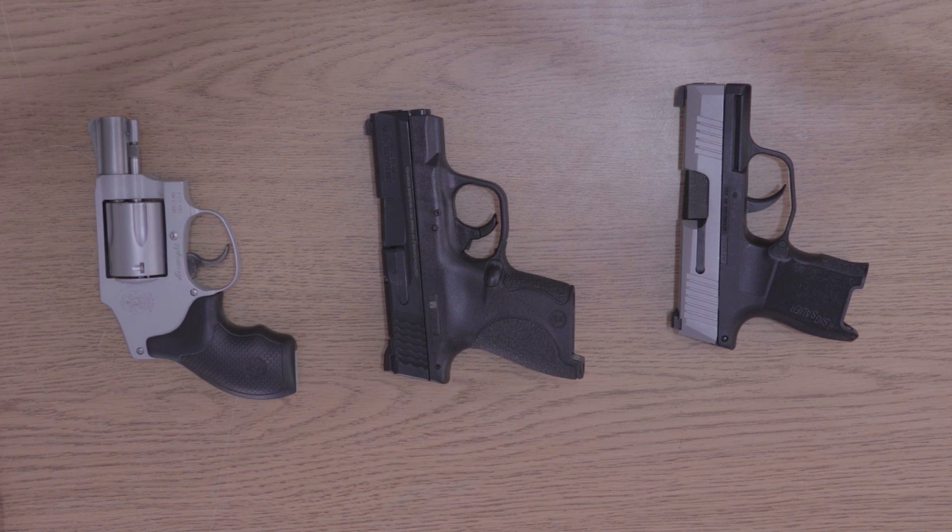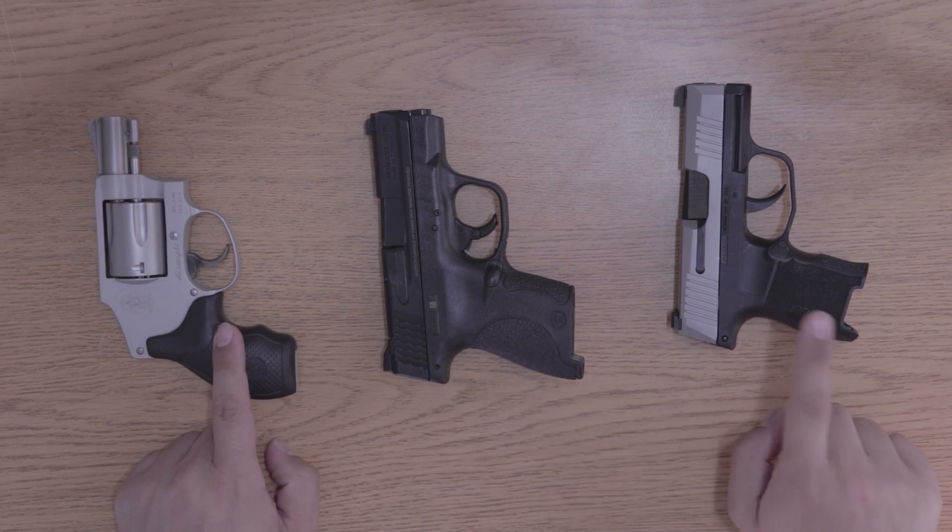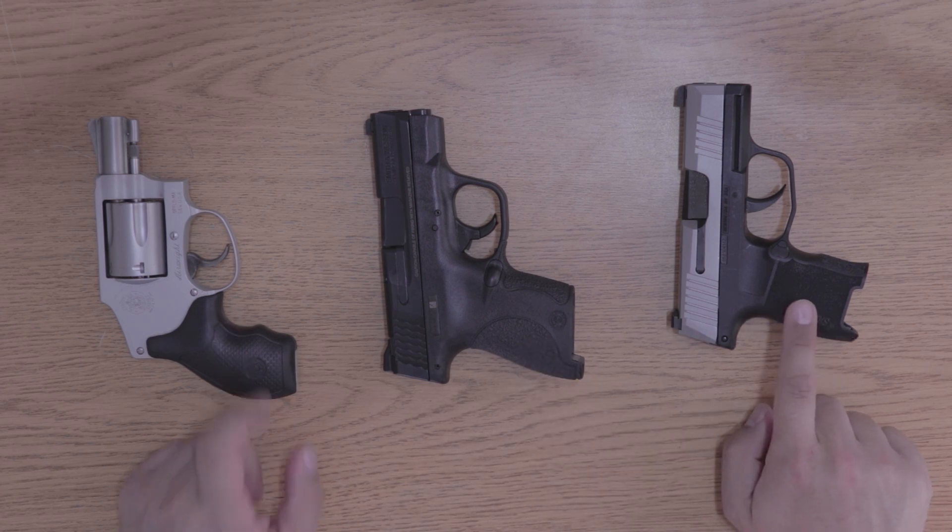Hello everyone, my name is Michelangelo and welcome to my channel. Today we're going to talk about three very popular handguns. What we have today is the Smith & Wesson 642, the Smith & Wesson M&P Shield, and the Sig Sauer P365XL.